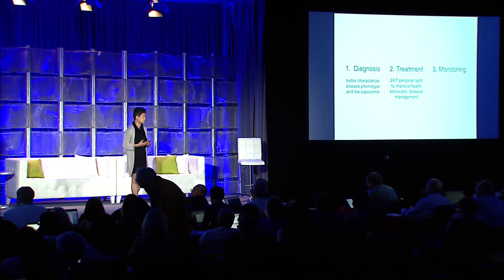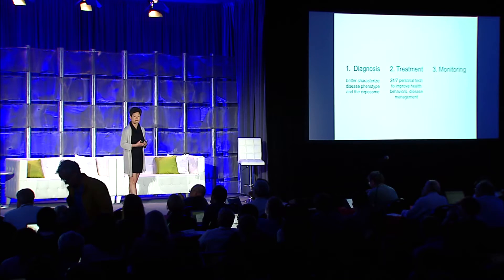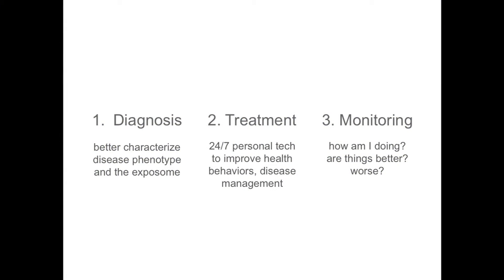Dr. Carson noted that you want to set goals when you do behavior change — these are very personal goals — and you want feedback, data to tell you how you're doing. Are things getting better or getting worse? So today I want to focus on mobile health for treatment and monitoring, primarily for chronic diseases. As a primary care doctor, that's what I see the most of, and because chronic disease is very behavioral, the use of mobile health to support behavior change and chronic disease management.